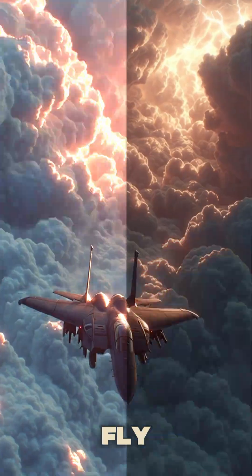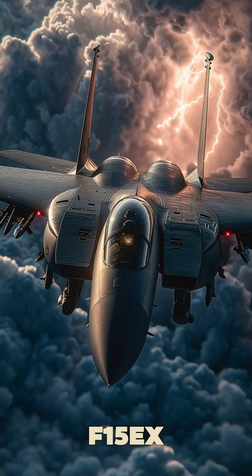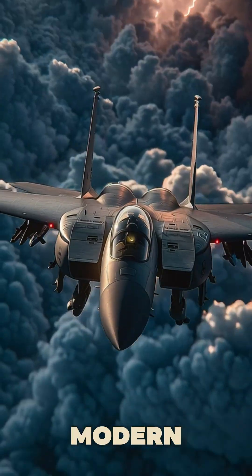This jet doesn't just fly, it dominates the sky. Meet the F-15EX, the Eagle II, reborn for modern warfare.